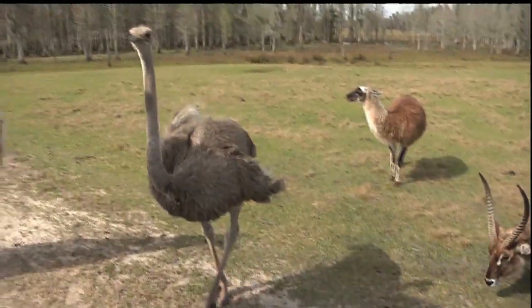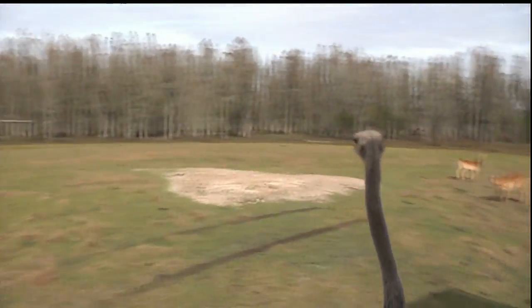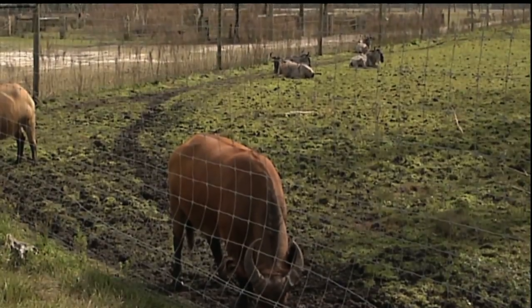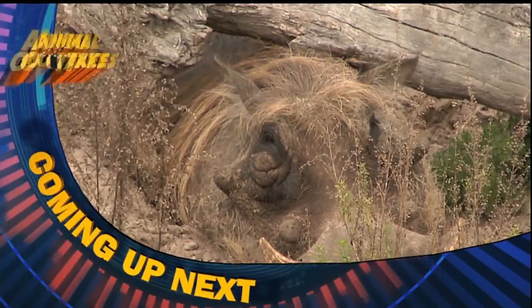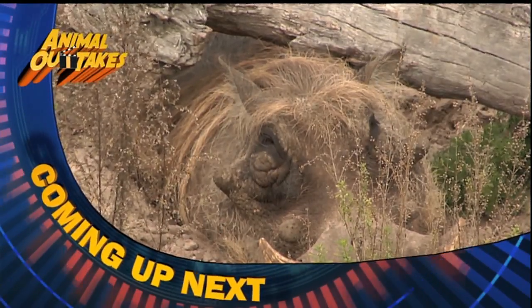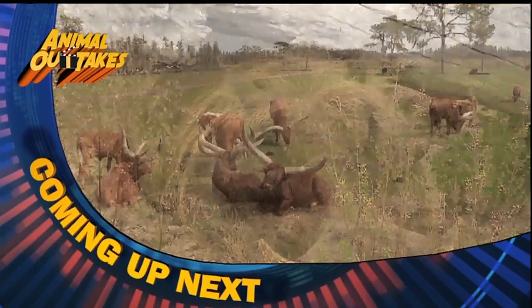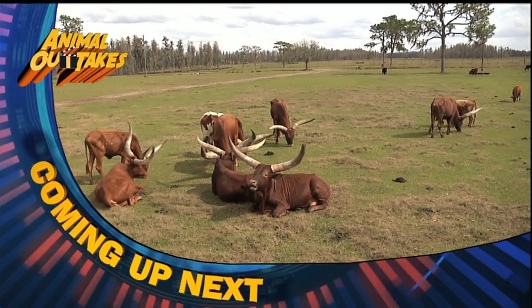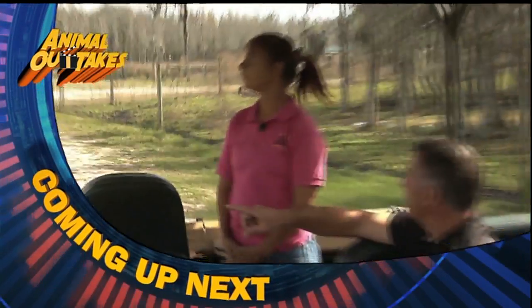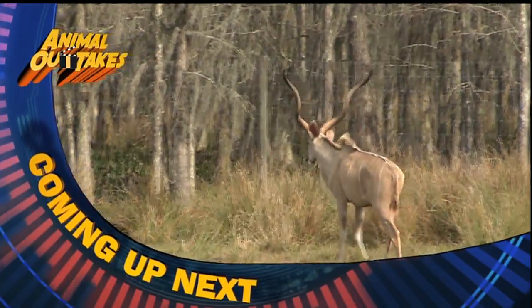After becoming good friends with the ostrich and llama, we're escorted on to our next destination, which is guaranteed to be something we have never seen stateside in the wild. Still ahead on Animal Outtakes — our safari adventure continues with a snoozing warthog and some rather large bovines. But first, we'll meet some aloof antelopes from Africa. That's next.